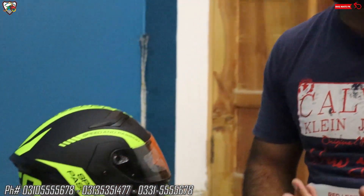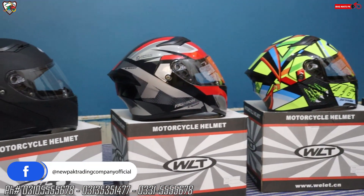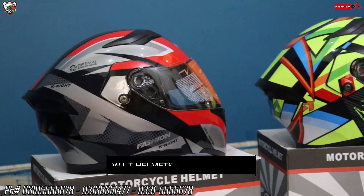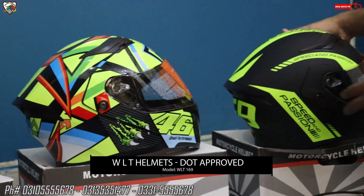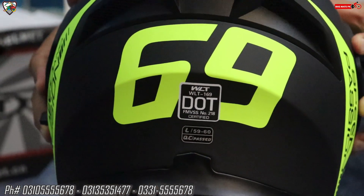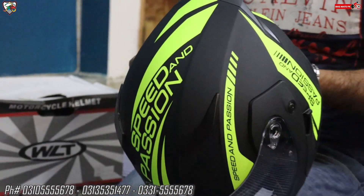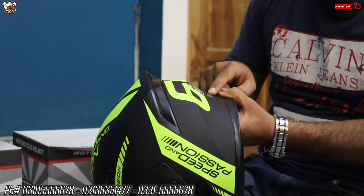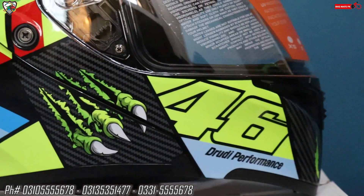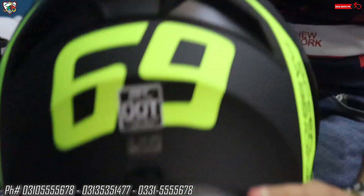First, you have already seen the cinematics. Note that the price of all of them is the same; only the graphics are different. I'll show each helmet in close-up so you can make up your mind about which helmet you want. These are all DOT approved, as you can see — the DOT stamp is present on them. Available sizes are Large, 59 to 60 cm. The model is WLT 169, as you can see on screen.